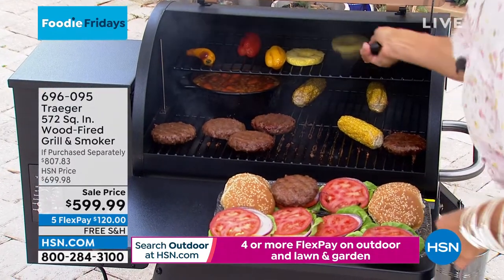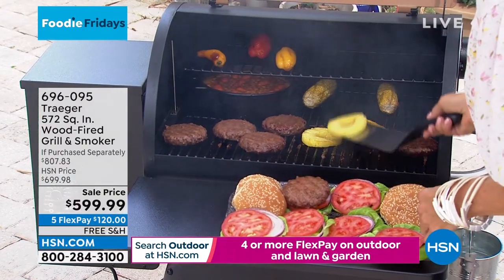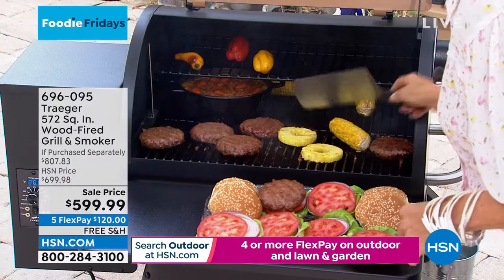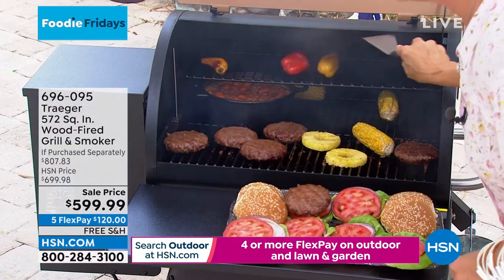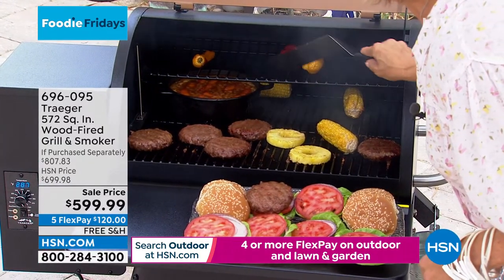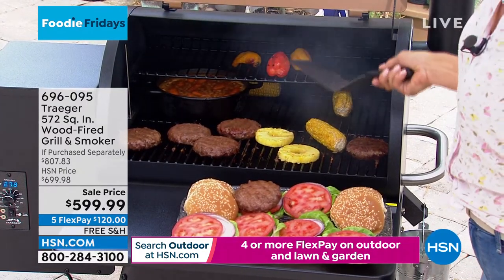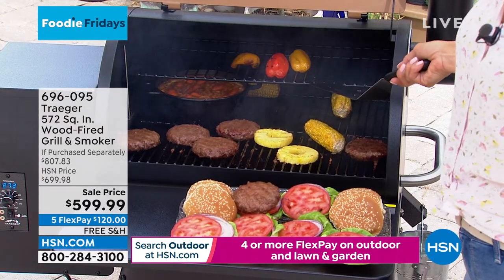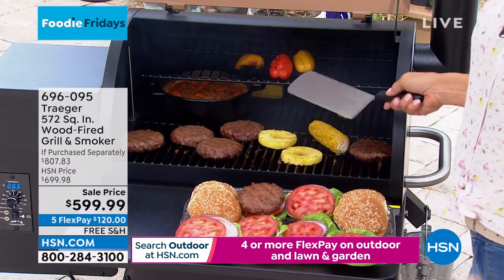Pineapple - have you ever tried grilled pineapple? We're going to put those back down onto the actual surface of heat so you can get that char on the edges. These little guys - I might need a longer tong to get them out. But this is another one of my favorite things - roasted peppers. I broil these a lot, but it takes a lot to heat up that oven. The smell and the taste is actually so much better when you put it over the hot heat, which you can adjust from the lowest low to the highest high.